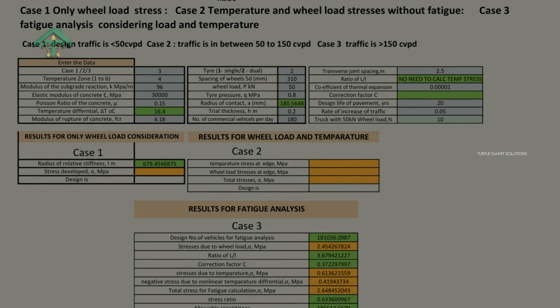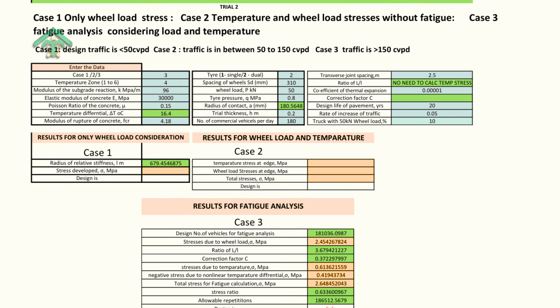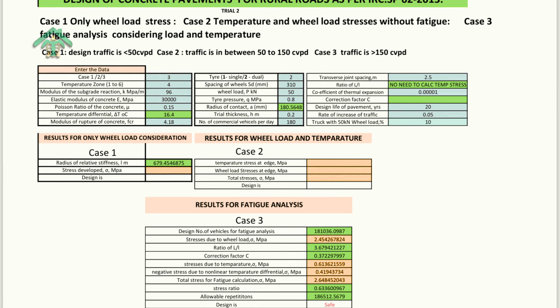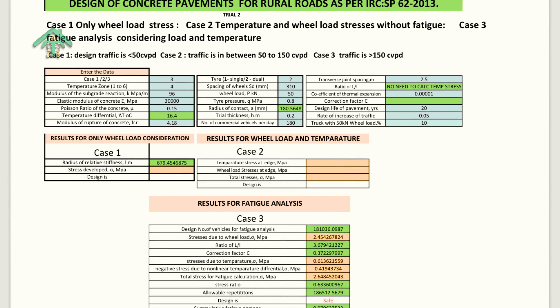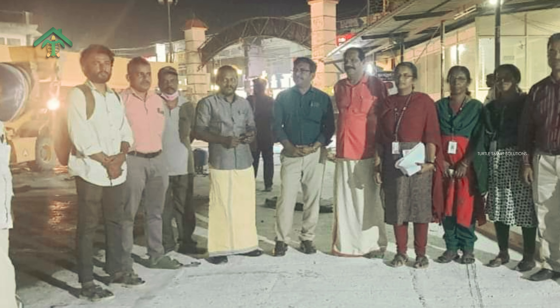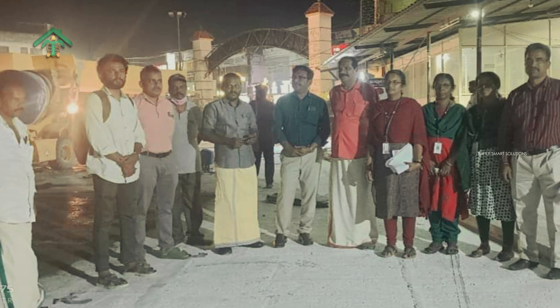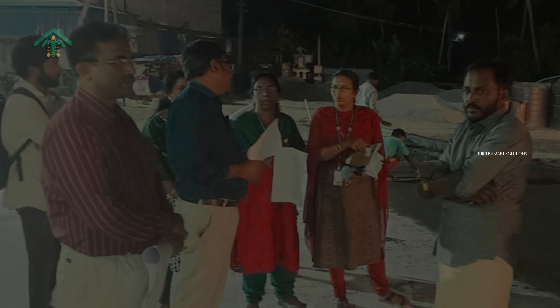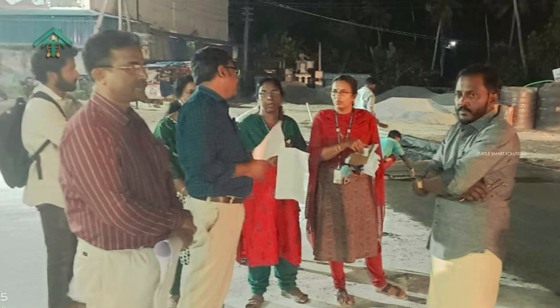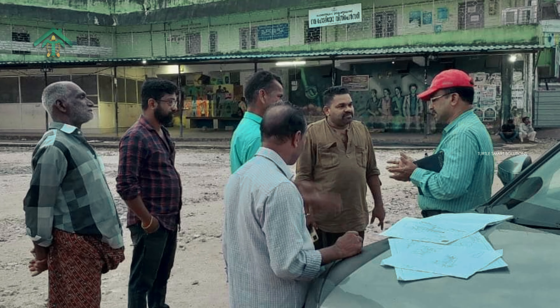In response, a methodical approach was undertaken. Detailed assessments including the evaluation of California Bearing Ratio of the subgrade and profile considerations informed the decision-making process. Through collaborative discussions with engineering authorities and local bodies, a strategic shift towards a rigid pavement design was endorsed, recognizing its superior longevity and reduced future maintenance requirements.